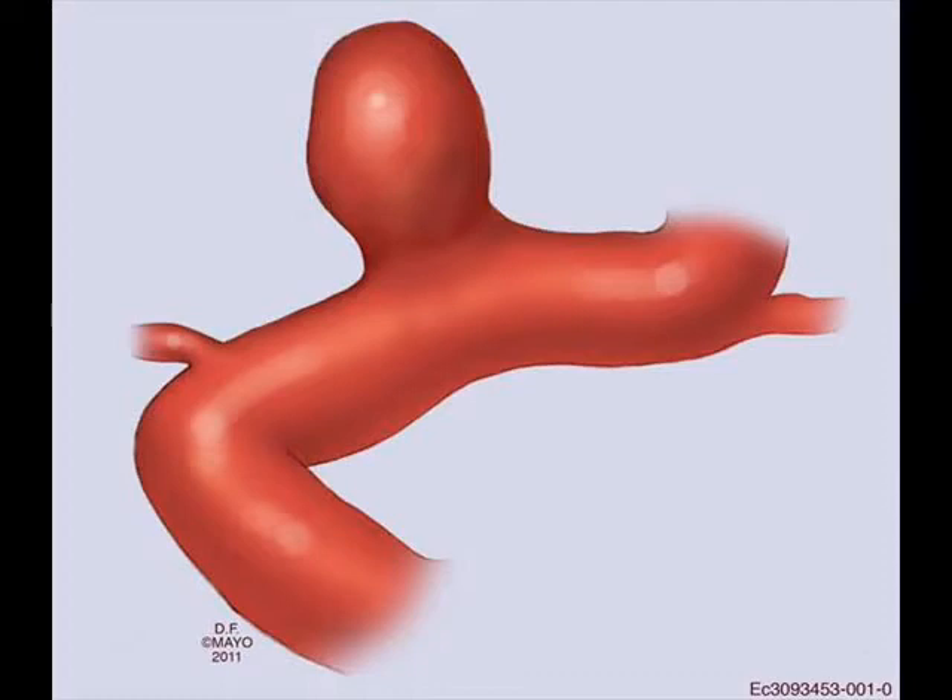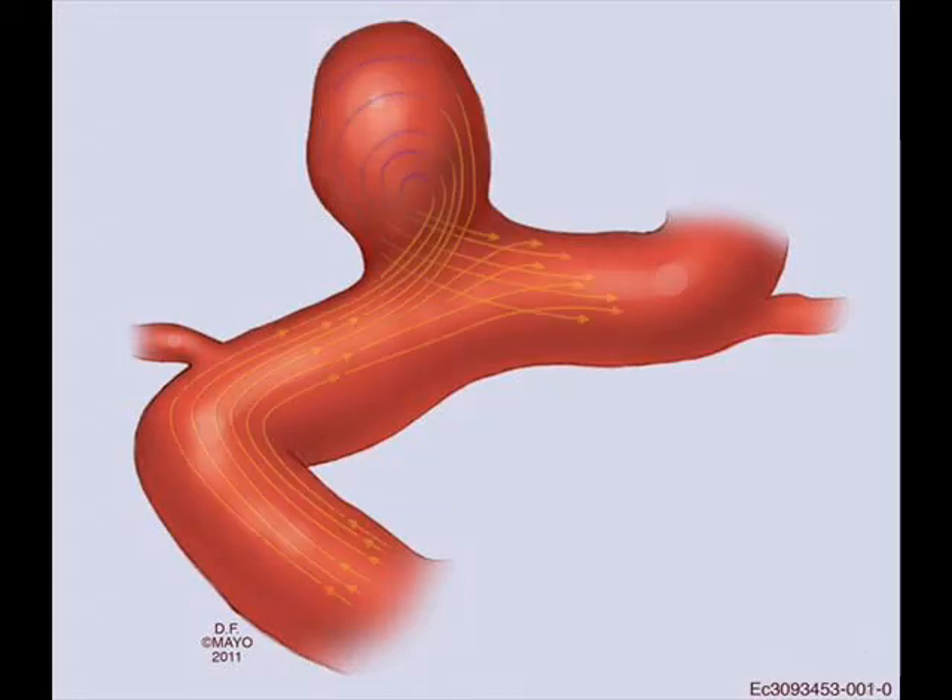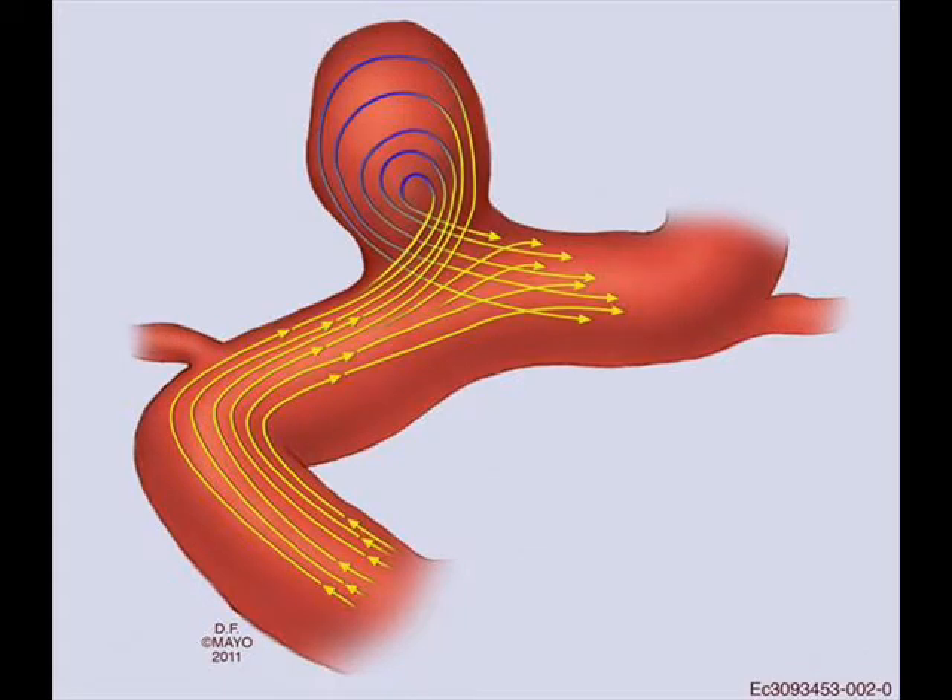This series of drawings summarizes how flow diversion works for intracranial aneurysms. In this drawing we see a schematic aneurysm, and as blood flows through the vessel it enters the aneurysm and then leaves the aneurysm, creating flow inside the aneurysm itself.